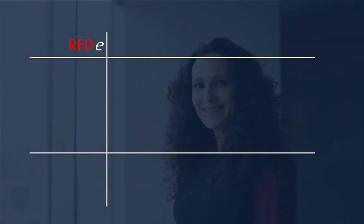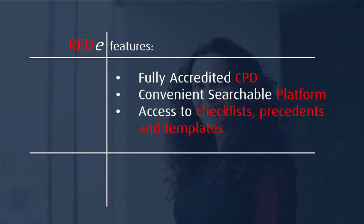Ready Passport has your CPD credits covered with accredited programming on an easy-to-navigate searchable platform. You'll also find invaluable content like downloadable checklists, precedents, and templates that you can immediately put to work in your practice.